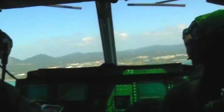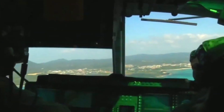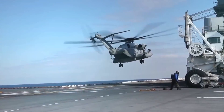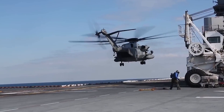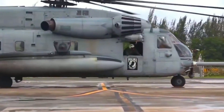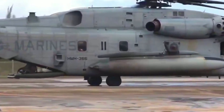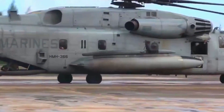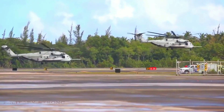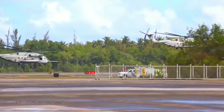But here's the thing: keeping a beast like the CH-53E in the air isn't easy. The maintenance requirements are significant, and the operational costs are high. However, the Super Stallion is designed to be reliable and durable, which helps to reduce overall maintenance costs over its service life. It's a testament to the skill of the engineers who designed it and the dedication of the maintenance crews who keep it flying.